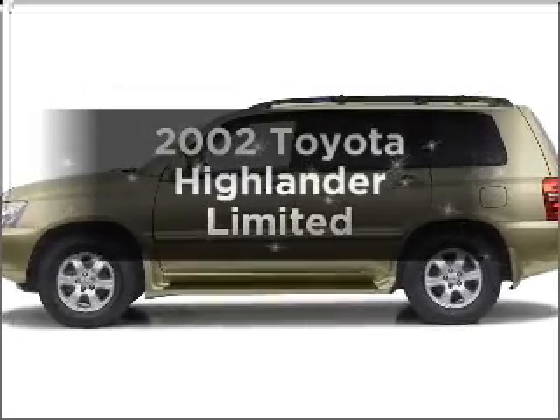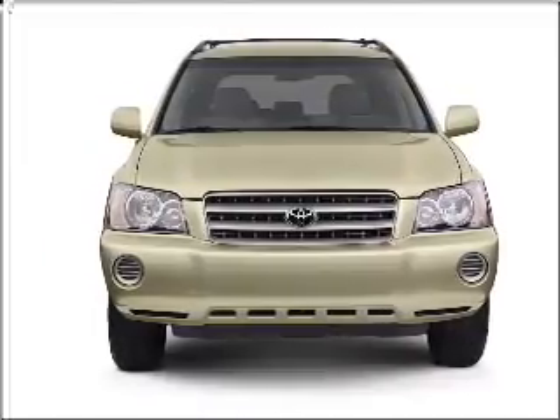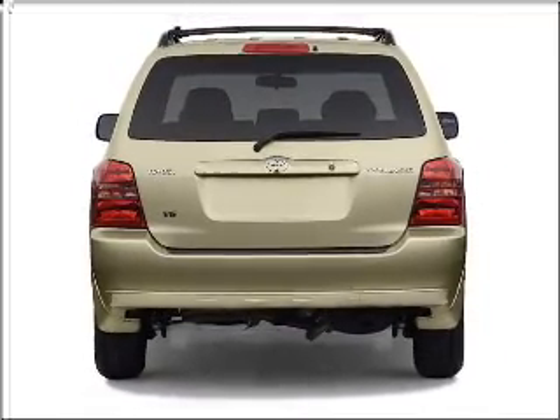Get noticed in this 2002 Toyota Highlander. If you're looking for a first-rate auto, this one could be yours today. With a solid six-cylinder engine connected to a smooth shifting automatic transmission, the anti-lock braking system will keep you safe on the road.